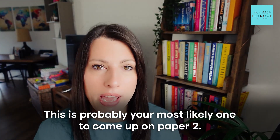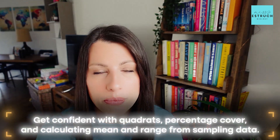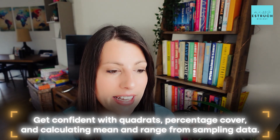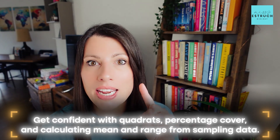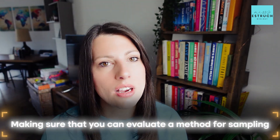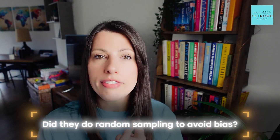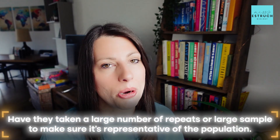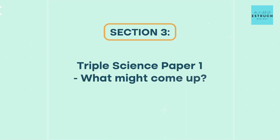Field investigations or sampling has been assessed nearly every single year, so this is probably your most likely one to come up on paper two. Make sure you're confident with quadrats, percentage cover, random sampling, belt transects, and calculating mean, median, mode, and range. Also make sure you can evaluate a sampling method — for example, did they use random sampling to avoid bias, and did they take a large number of repeats to make the sample representative of the population?